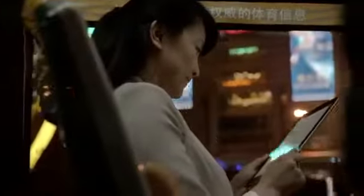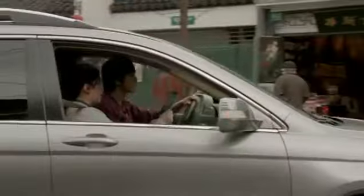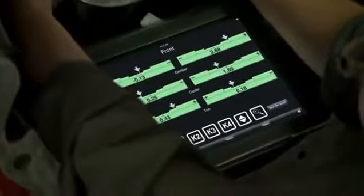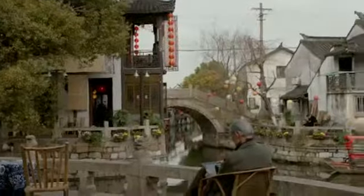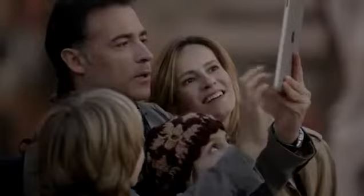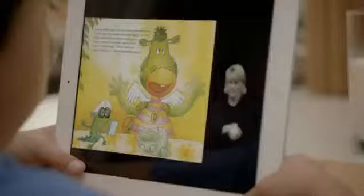We believe technology is at its very best when it's invisible — when you're conscious only of what you're doing, not the device you're doing it with. An iPad is the perfect expression of that idea. It's just this magical pane of glass. It can become anything you want it to be, and that's why so many people in so many different places are using it for so many different things.